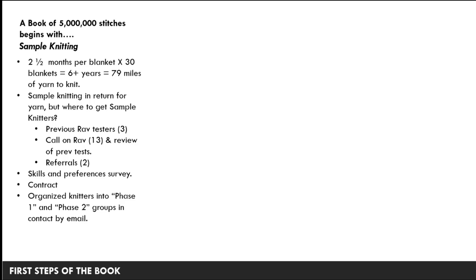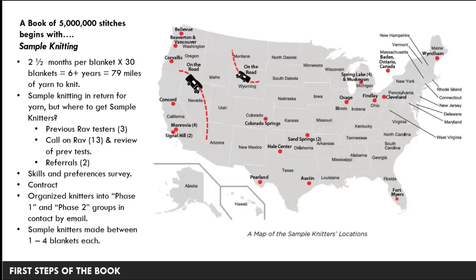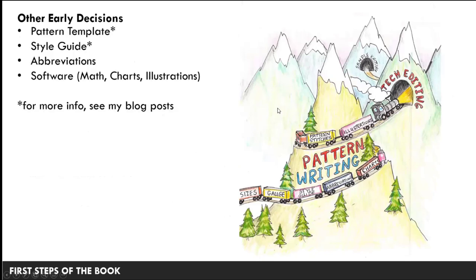I had a contract laying out what was expected on both sides. Sample knitters ended up organized into a phase one and phase two group, in contact by email — pretty much weekly people would share a photo of their blanket in progress. It was very collaborative and encouraging. Sample knitters made between one and four blankets each. There's a map at the back of the book showing where the sample knitters live, including Sonia in Signal Hill, Lynette who was caravanning during much of her knitting and now lives in Arizona, Rachel Harold in Maine, and Julie Anderson in Spring Lake, Michigan — plus one knitter in Canada. I also had to decide on the pattern template, style guide, and abbreviations.